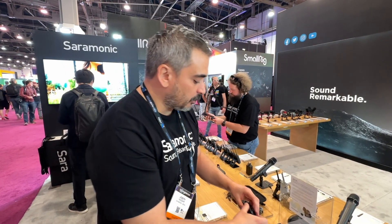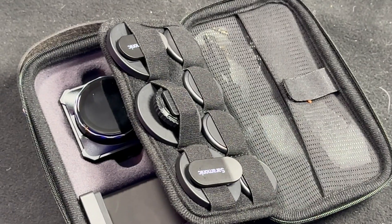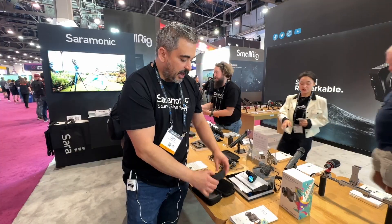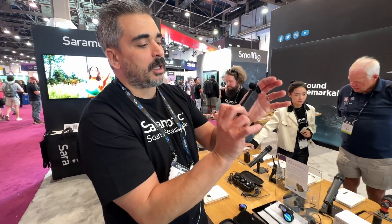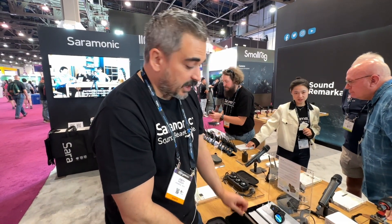The whole system comes in a really great case with multiple magnetic mounts that holds everything. It even has a flexible shoe mount for your phone if you're actually recording on phones and not cameras.